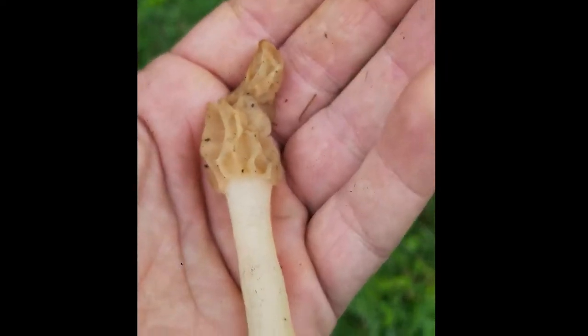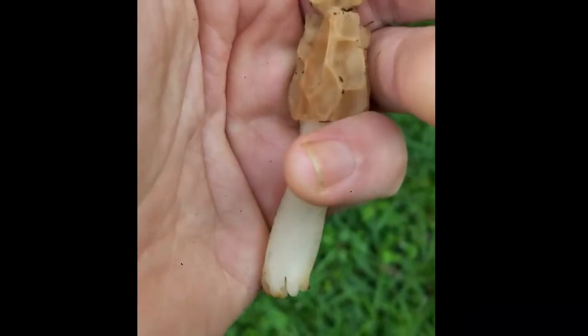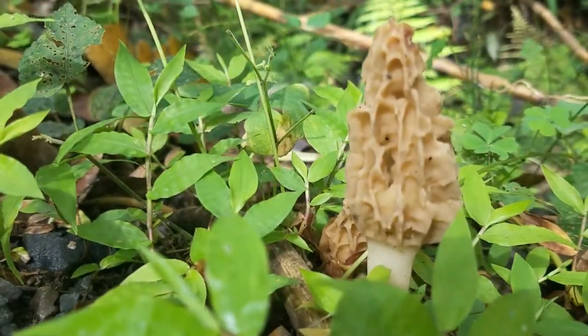A new find for us — this is the first morel that I've ever seen in Ecuador. I'd heard rumors, but now we know for sure. Here's a beautiful Morchella growing in the Andes Mountains near Rocabamba, Ecuador.